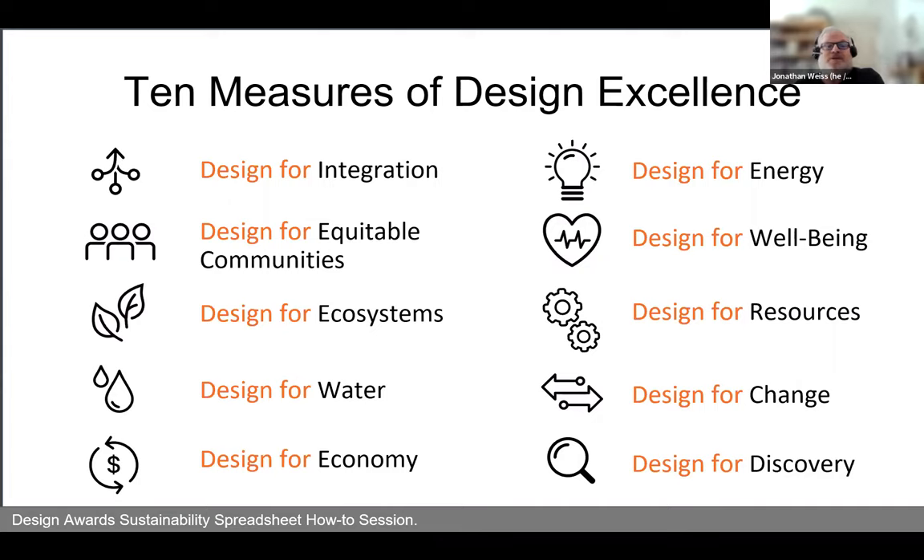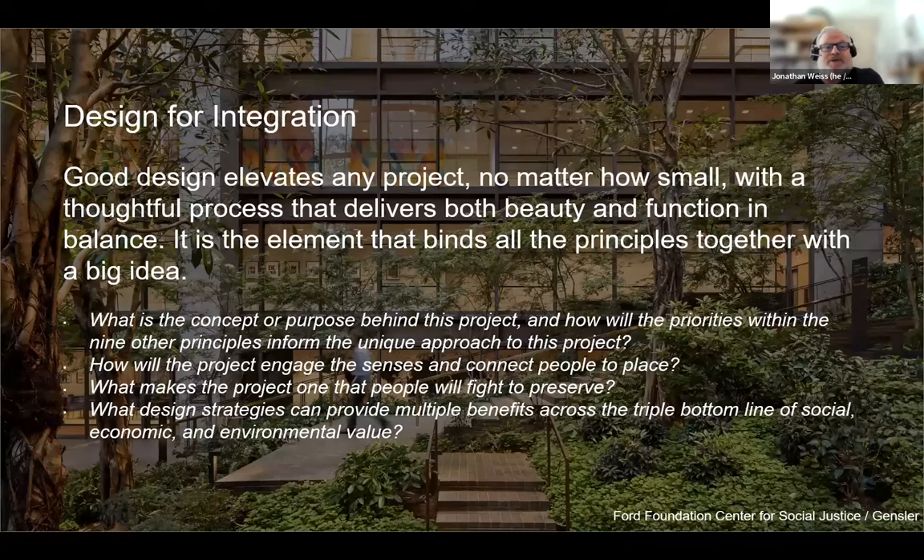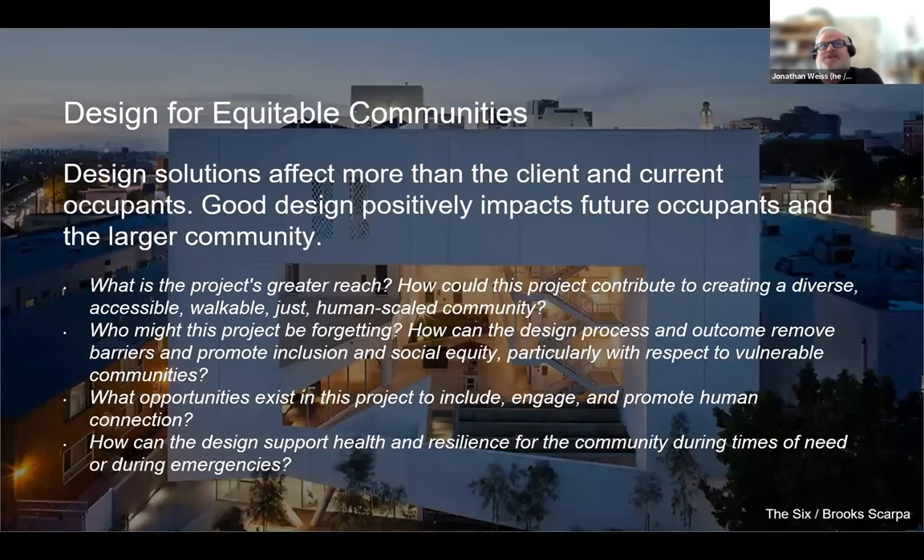The first measure is Design for Integration: did the project work to integrate different sustainability strategies and find synergies between different priorities? There are a number of key milestones in a project that go beyond business as usual. The next category is Design for Equitable Communities: how did your project go outside the boundaries of your direct client stakeholders and connect with the communities in which the project is built?